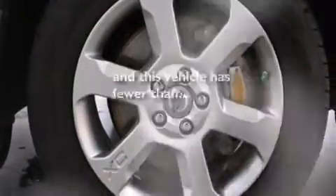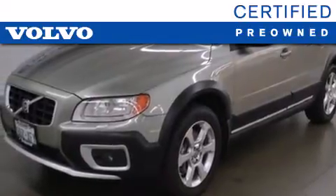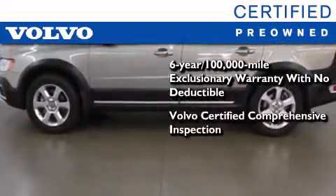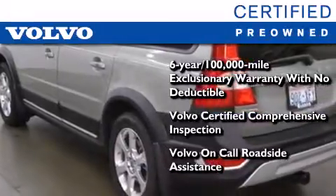And this vehicle has less than 74,000 miles. You'll also feel the benefits of Volvo's certification program, which includes a six-year, 100,000-mile exclusionary warranty, plus a comprehensive inspection to ensure everything is in top working order. This certified Volvo makes just about as much sense as a new one.